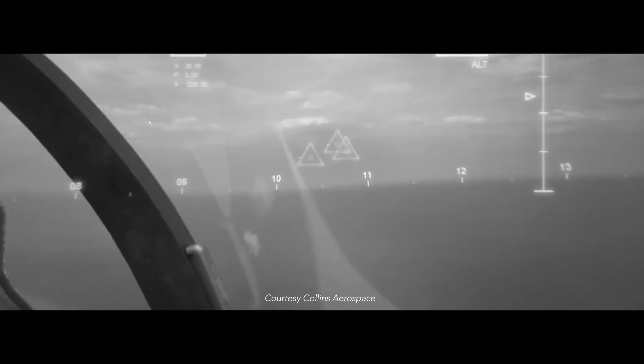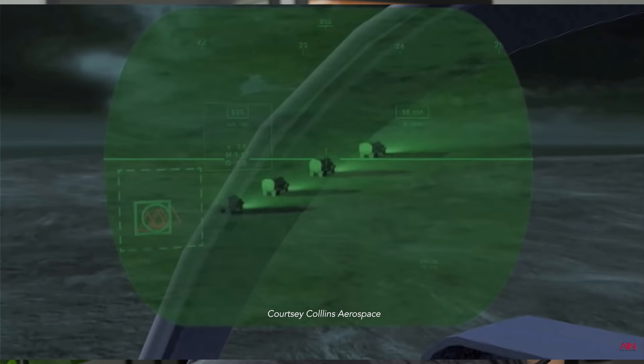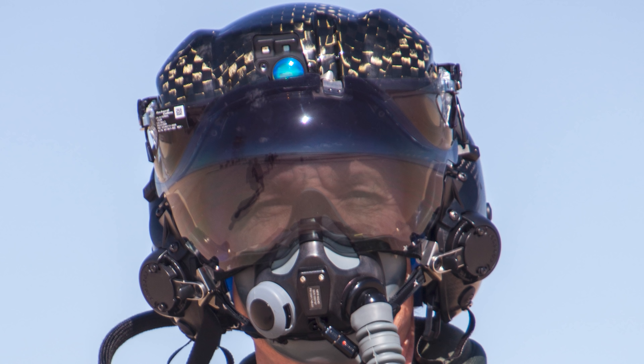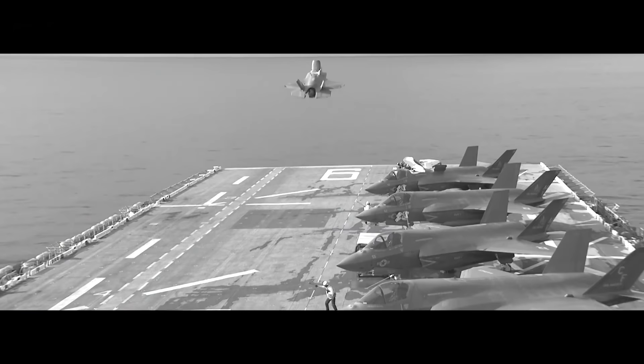Imagine if you're driving a car and you want to eat pizza — it'll put a triangle over all the pizza restaurants. We're using it in a different way, but the helmet allows us to synthesize large amounts of information. All of that equipment is heavy, and the F-35 helmet is the only one, to my knowledge, made out of carbon fiber to lessen the weight. We're pulling a lot of Gs — oftentimes nine Gs, nine times the force of gravity — that's 135 pounds on your neck.